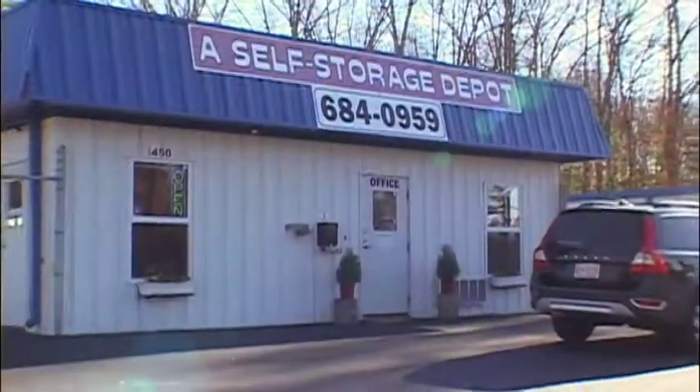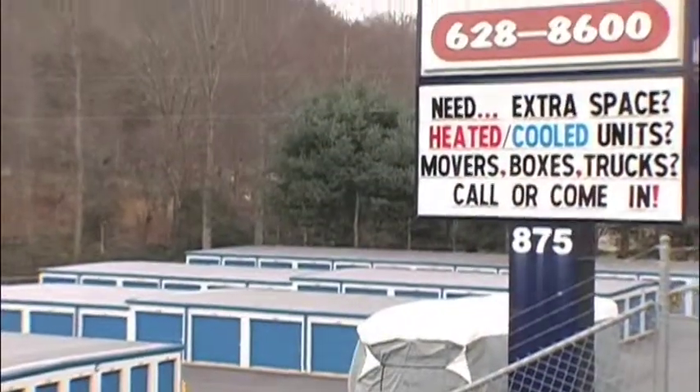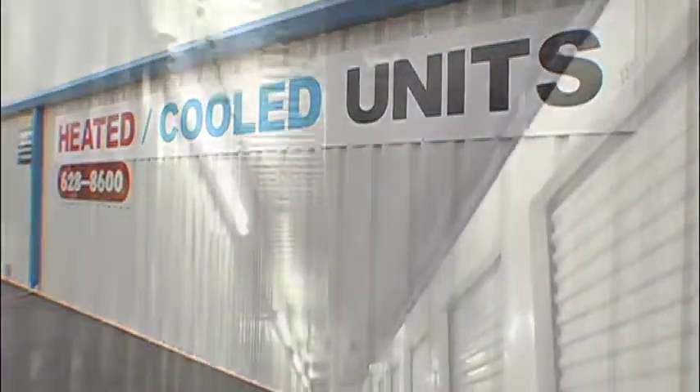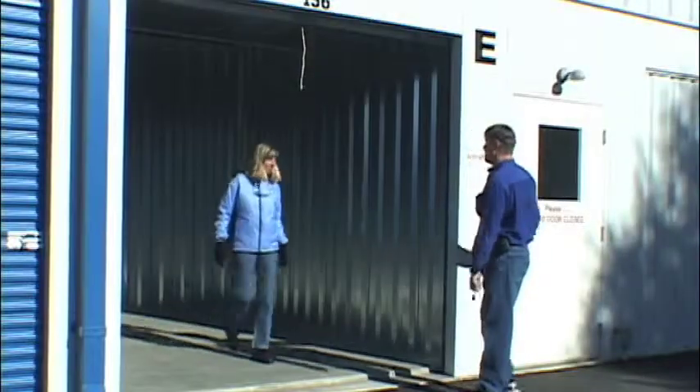Hi, I'm Tracy Bazan, co-owner of a self-storage depot located in the Fletcher-Hendersonville vicinity and Fairview Self-Storage Depot located in the Fairview-Asheville vicinity. We offer climate and non-climate controlled units which are always clean and dry, ranging from sizes 5x5 to 10x30 and larger.